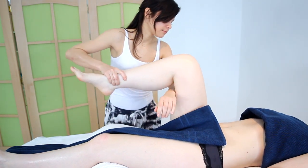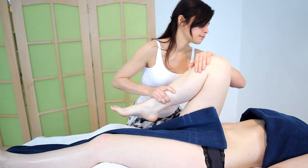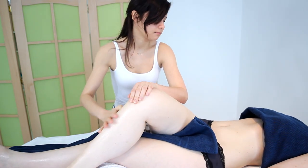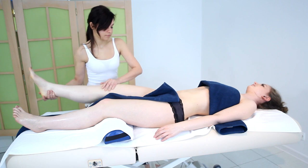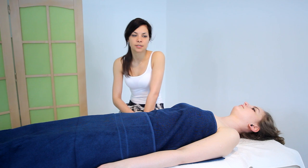Kurs zaczniemy od nauki ergonomii pracy ciała masażystów. Jest to element, który również można wykorzystać w swojej pracy terapeutycznej. Następnie będziemy trenować pracę z ręcznikiem, pracę na ciele jako terapeutyczny masaż relaksacyjny.